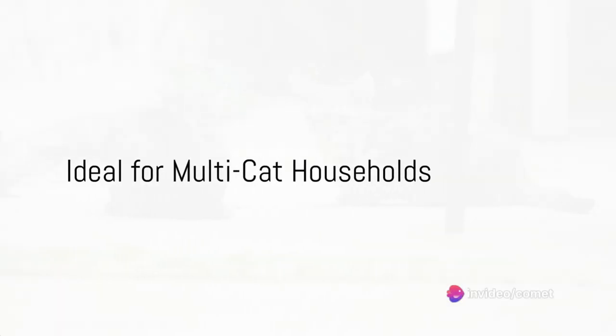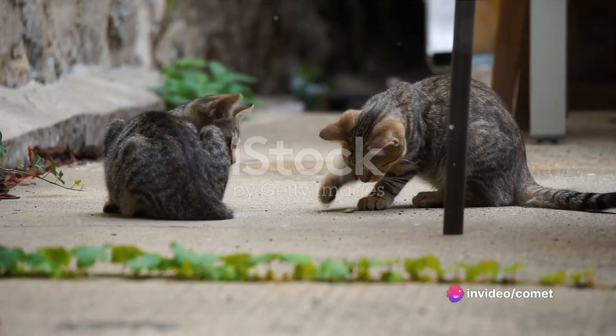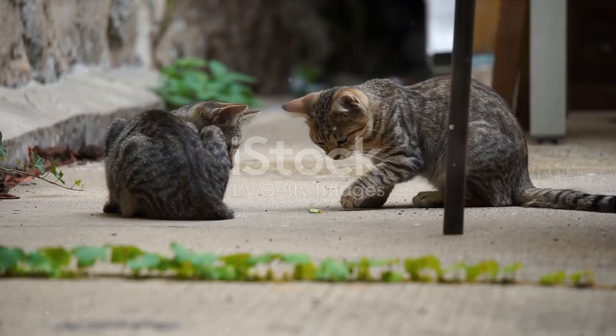Are you a proud owner of multiple cats? No problem. The Petcove accommodates the needs of all your furry companions, making it an ideal choice for multi-cat households.